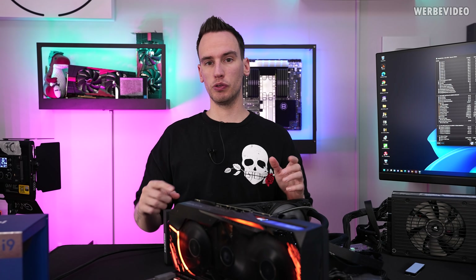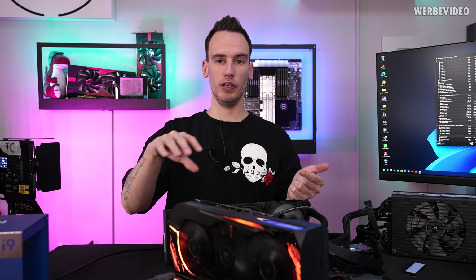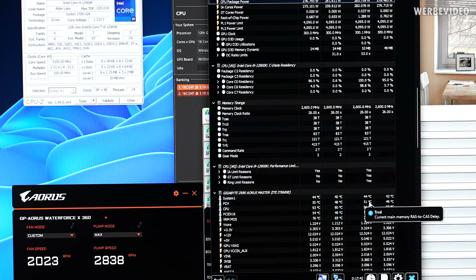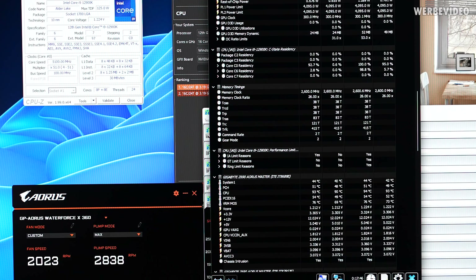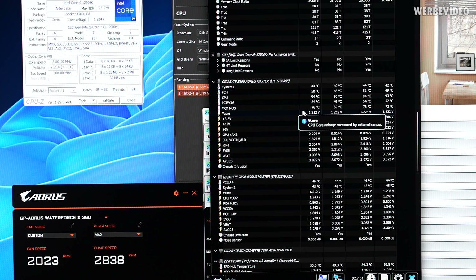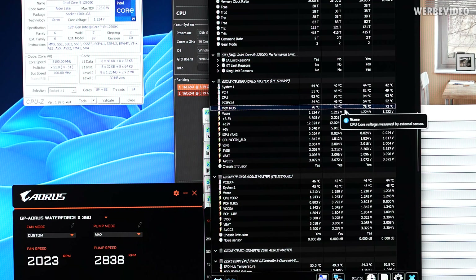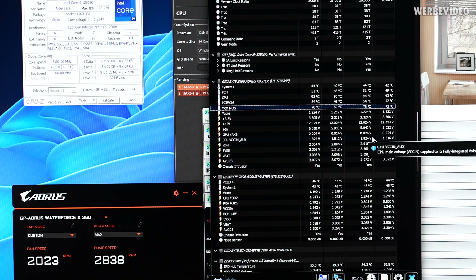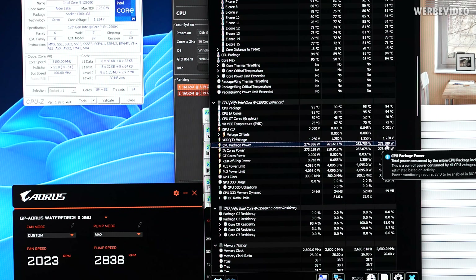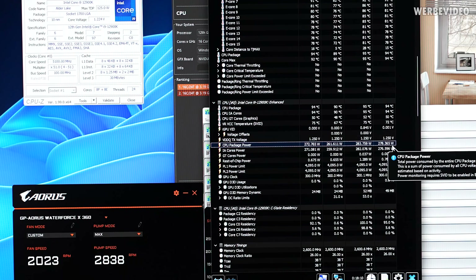Now that we know the stable clocks for the 12900K, I want to repeat testing for about 20 minutes to check VRM temperature without the cover, then repeat with the cover to see if there's any impact from the large I/O cover. After a warm-up phase of about 5 minutes, I kept running this for almost 18 minutes. The VRM temperature peaked at 76 degrees and didn't change for the last 5 to 6 minutes, while the CPU was drawing 278W on average — which is quite a lot.